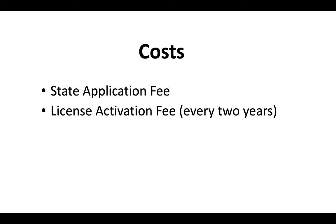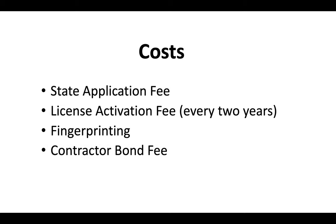The costs associated with the CSLB license include a state application fee, a license activation fee, and a renewal fee every two years, the cost of fingerprinting, and a contractor bond. For the most up-to-date contractor license costs, there's a separate video that will appear at the end of this one.